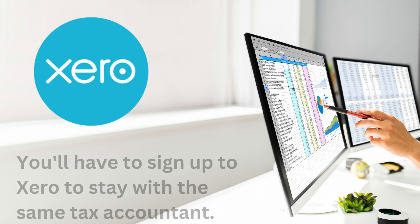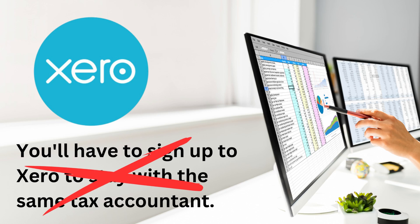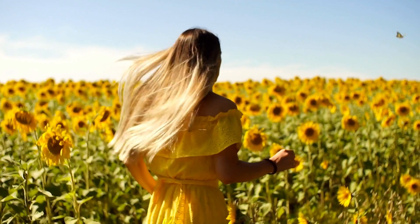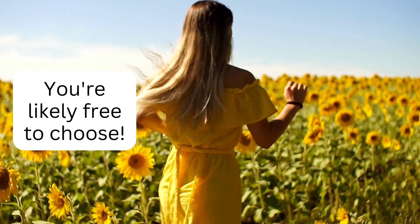For example, if they only use Xero, you'll have to sign up to Xero if you want to stay with the same tax accountant. But this is generally not the case with most accountants — it's highly likely you're free to choose your own software, so let's keep making our list.